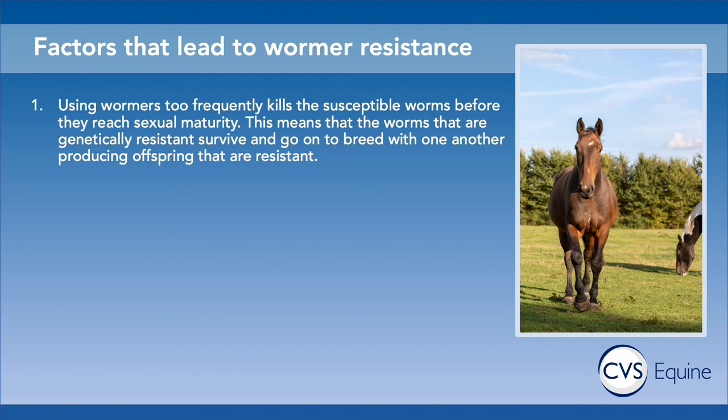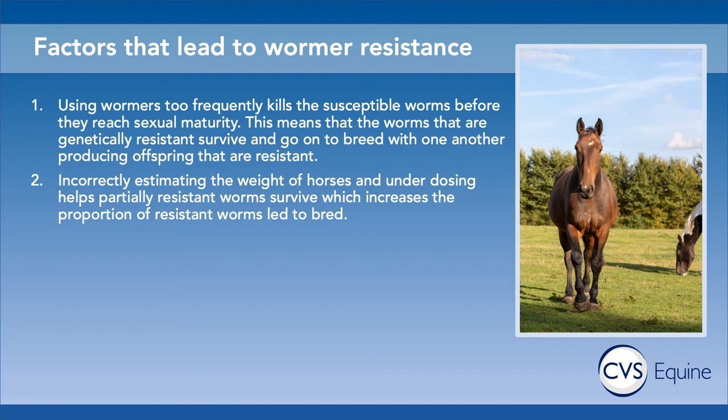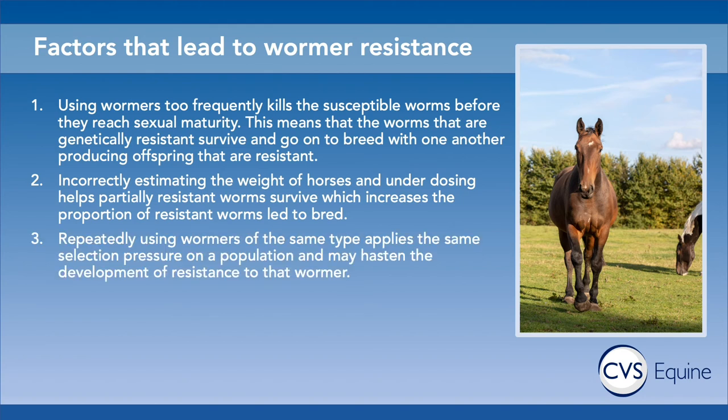Overuse of anthelmintics is the key point. Underdosing can also contribute to resistance because partially resistant worms may survive and go on to breed with resistant worms. It's really important to accurately work out the weight of your horse. Repeated use of the same class of wormer means you're selecting the same resistant parasites time and time again, which may hasten the development of resistance to that wormer.